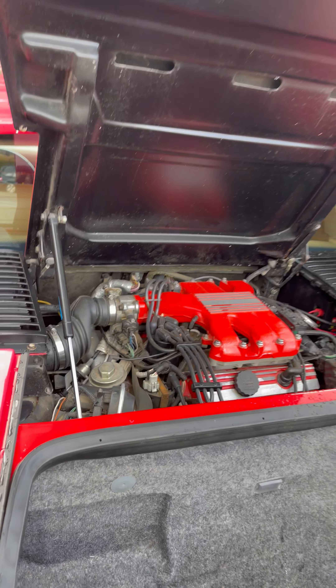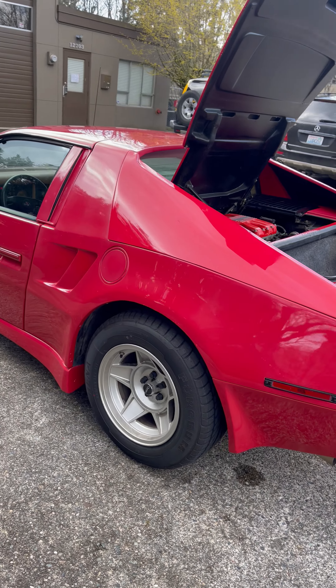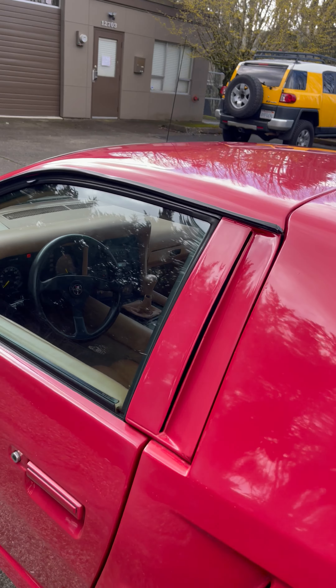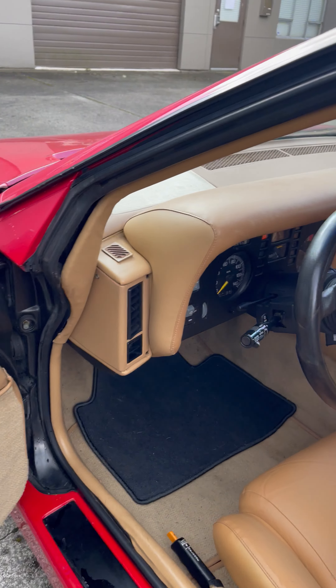I only know of six in existence, and this is one of them. I tracked this down in Canada, way up north — it took me a 14-hour drive each way. This vehicle only has 18,000 kilometers original, making it an 11,000-mile original vehicle. This thing is immaculate.